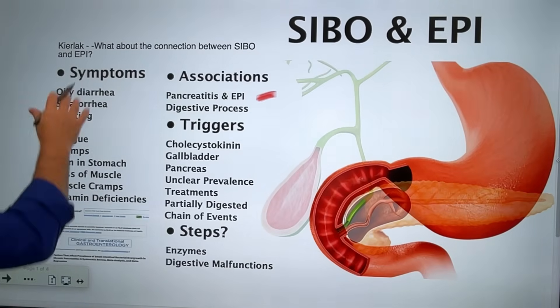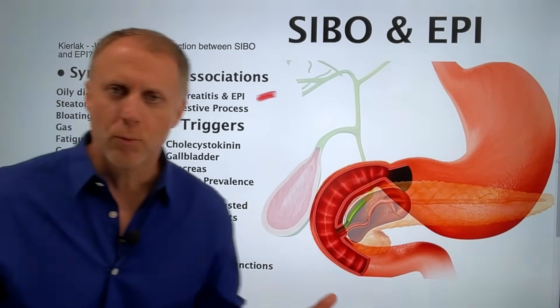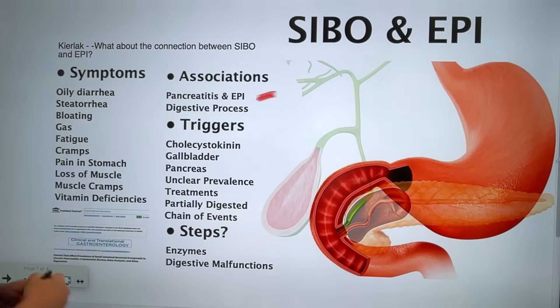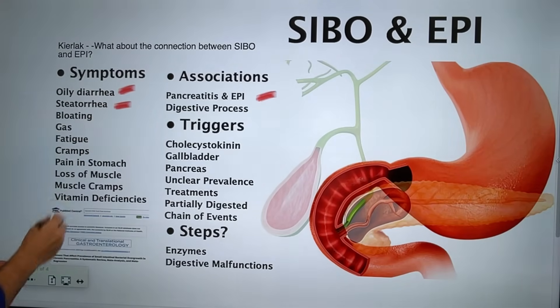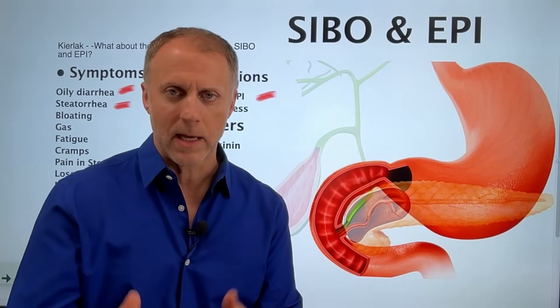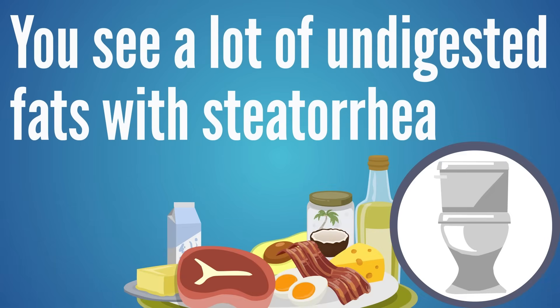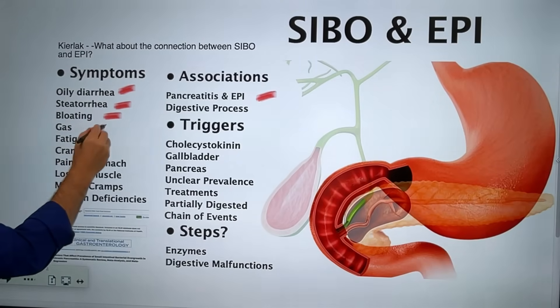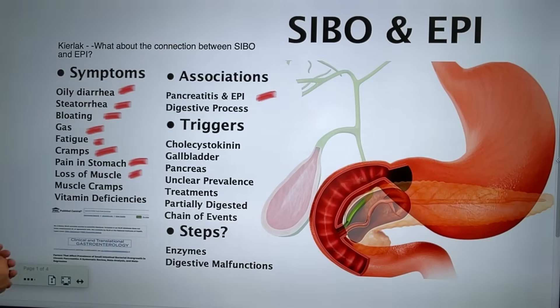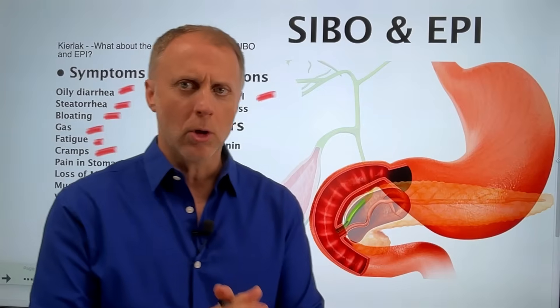I just want you to understand why some studies we'll look at focus on pancreatitis but also mention EPI. When we look at symptoms that go along with EPI, some of them can be really lousy. We see oily diarrhea, steatorrhea — which is a light-colored, oily diarrhea with a lot of undigested fats — bloating and gas, fatigue, cramps, stomach pain, loss of muscle, muscle cramps, and a lot of vitamin deficiencies. Interestingly, when you look up SIBO symptoms, you'll see a lot of those same symptoms.